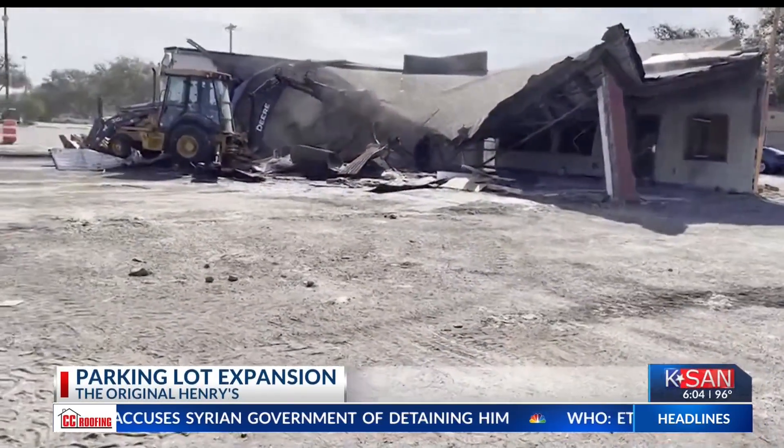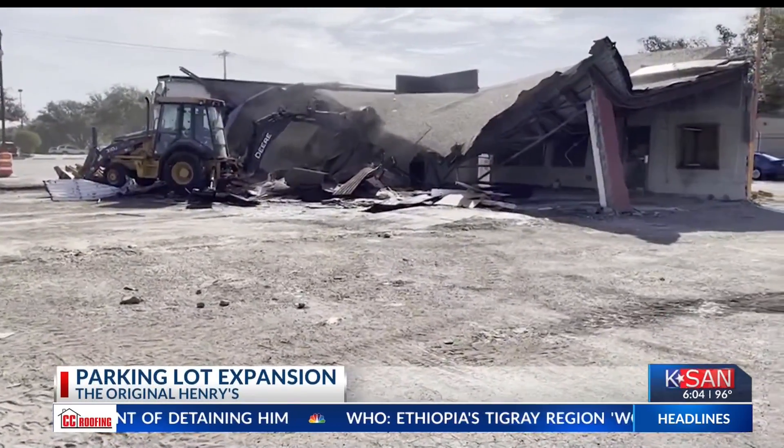Customers say the extra parking is long overdue and very welcome. It'll make it easier for everybody. In order to add more spaces, the owners decided to tear down the old building behind the restaurant.